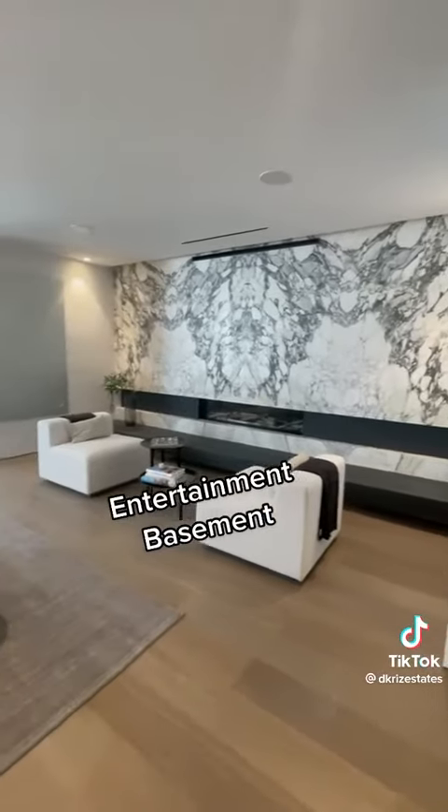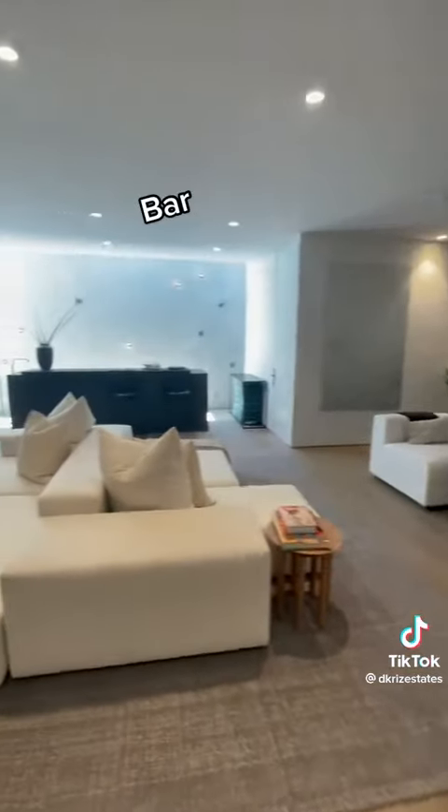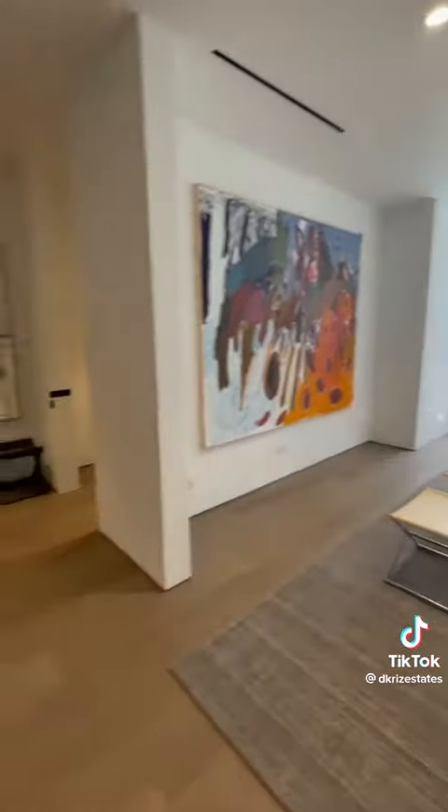Now down into the basement — bookmatched marble around the fireplace, another bar in the center here, and behind us is a cozy home movie theater. Comment what movie you'd watch down below.